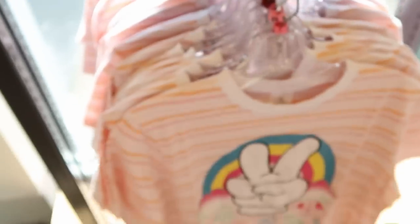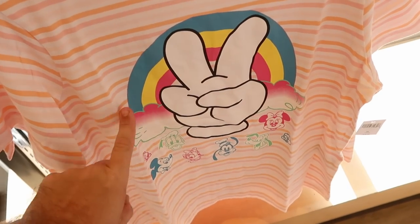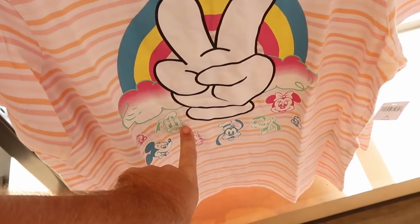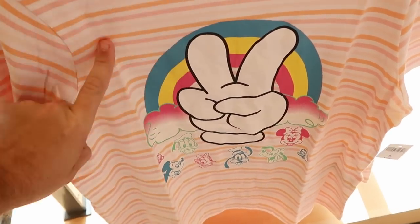They also have even more Mickey peace sign merchandise — a really nice rainbow with some clouds, Mickey making a peace sign, and all of the main Disney characters. That's $37, and I like the stripe pattern as well.